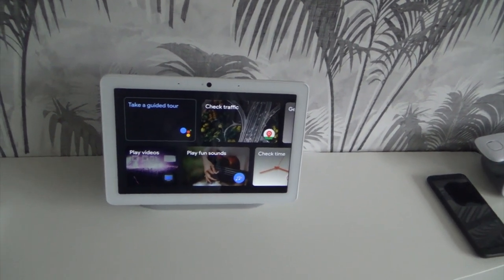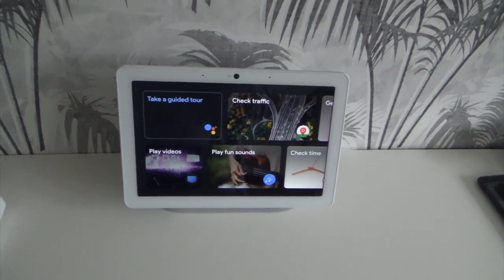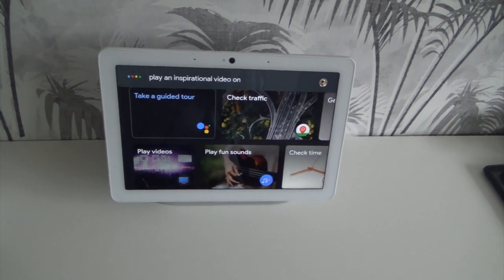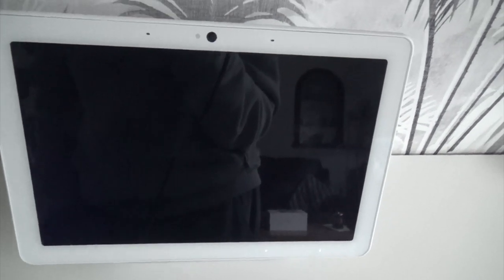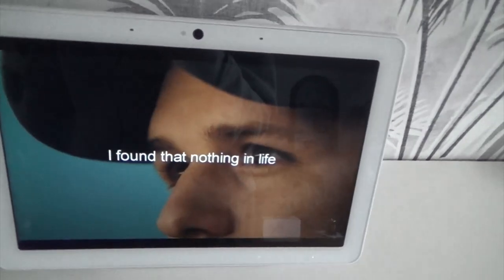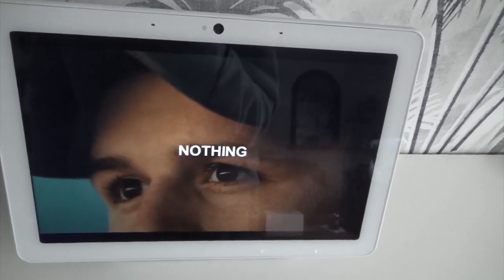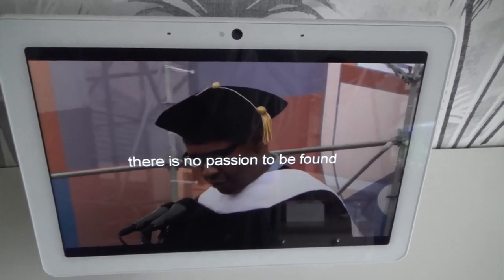It'll play YouTube videos. So let's try that. Hey Goodle, play an inspirational video on YouTube. Playing inspirational videos on YouTube. I found that nothing in life is worthwhile unless you take risks. Nothing. Nelson Mandela said there is no passion to be found... Okay Goodle, cancel.